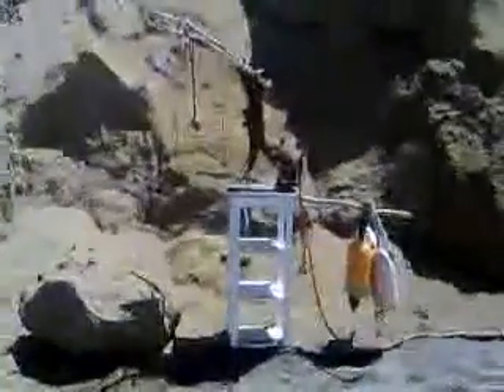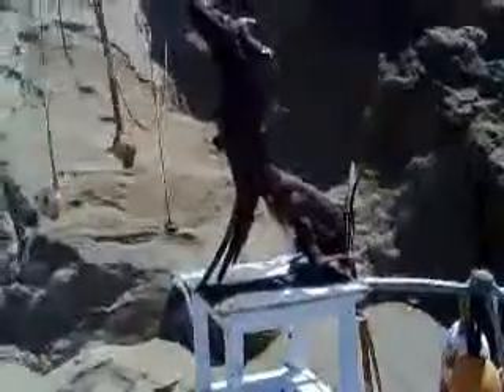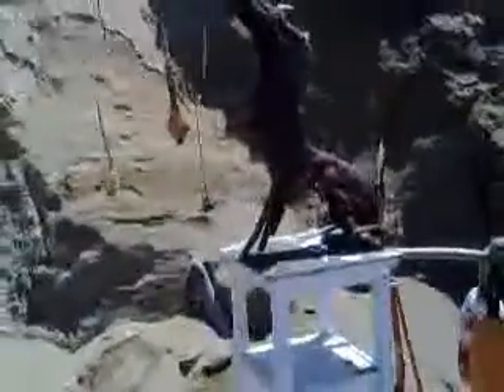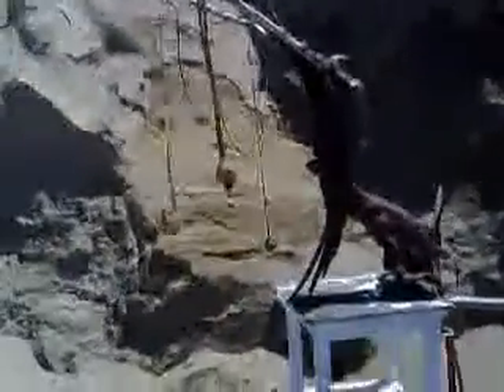So here we are walking on the beach and we come upon this interesting thing, which looks remarkably like — I don't know whether it's a mastodon, or are those antlers or tusks?